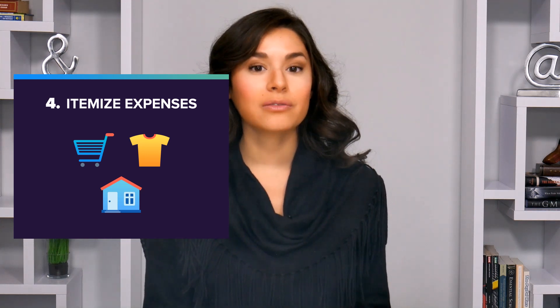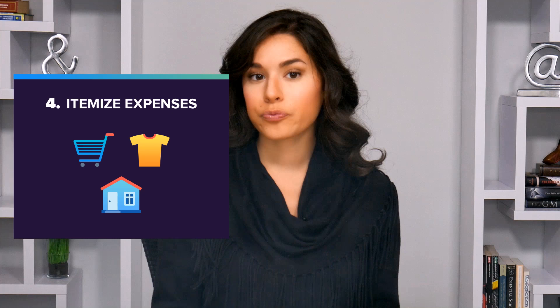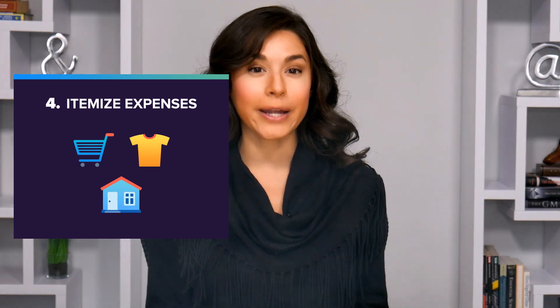Same thing with clothes — you might need a winter coat to stay warm, but not that new purse. So it certainly depends, and that's why we really recommend breaking it down.